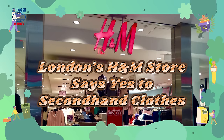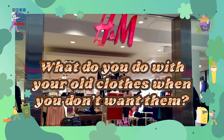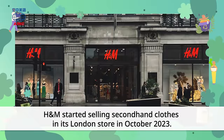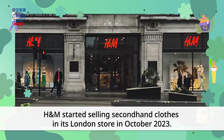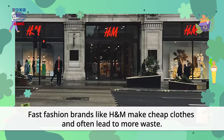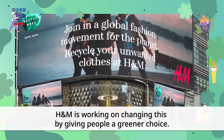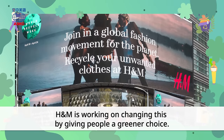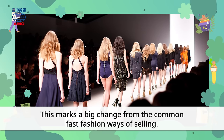London's H&M store says yes to second-hand clothes. Warm-up question: What do you do with your old clothes when you don't want them? H&M started selling second-hand clothes in its London store in October 2023. Fast fashion brands like H&M make cheap clothes and often lead to more waste. H&M is working on changing this by giving people a greener choice. This marks a big change from the common fast fashion ways of selling.